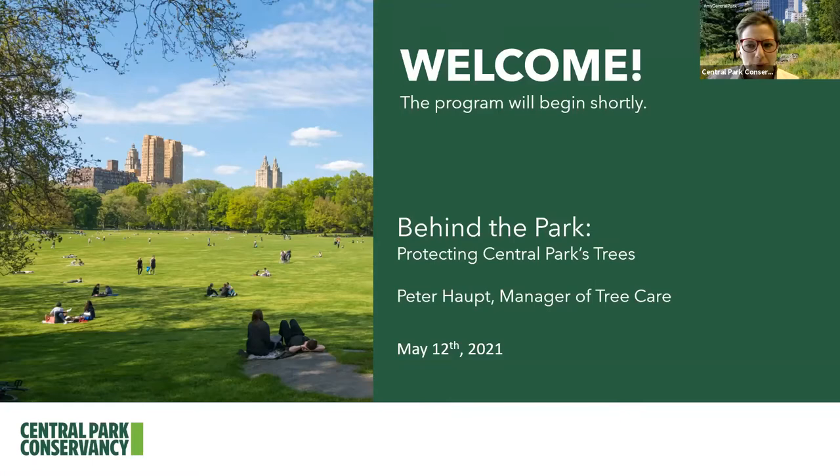Hello and welcome to Central Park. My name is Caitlin and I'm the Associate Director of Interpretation and Programs at the Central Park Conservancy. We're so excited that you're joining us today for Behind the Park: Protecting Central Park's Trees. This is the fifth in a six-part series. Each program explores a different facet of the Conservancy's work, featuring the individuals who do that work. We've already explored statues and monuments, rustic architecture, the restoration of the historic dairy, and Central Park's expansive lawns. If you missed those, you can catch them on our YouTube channel.